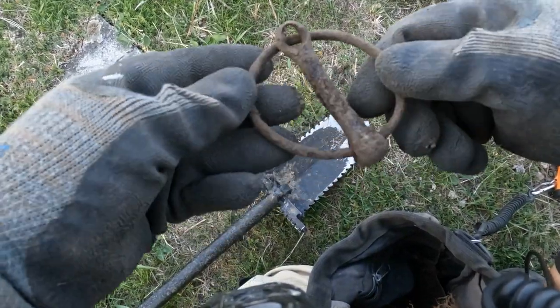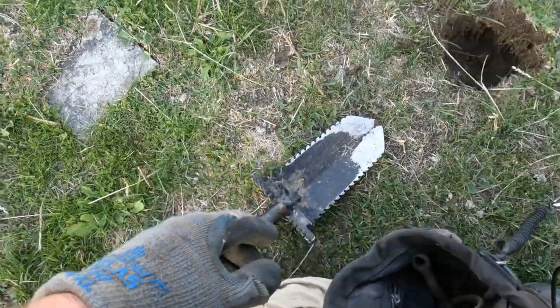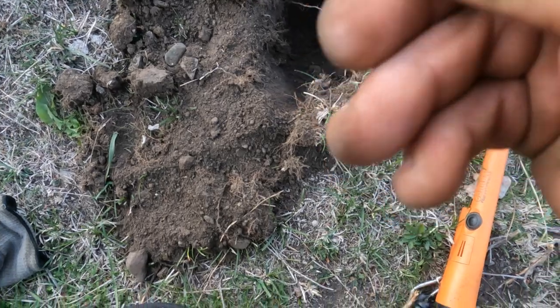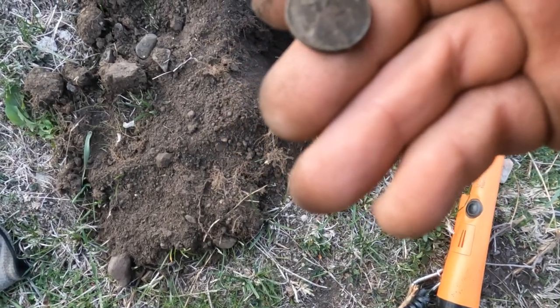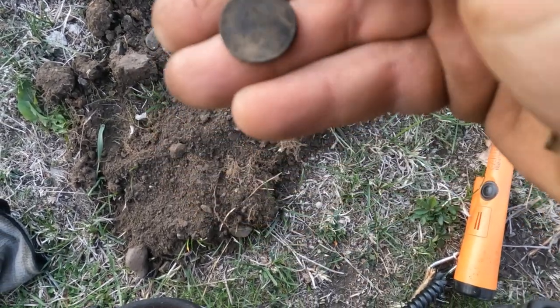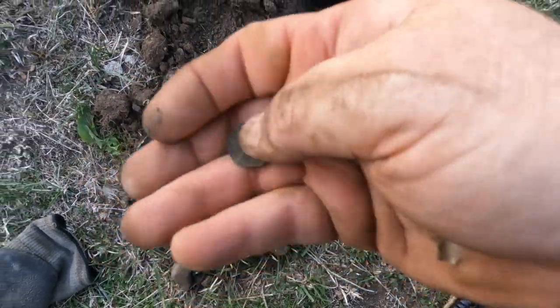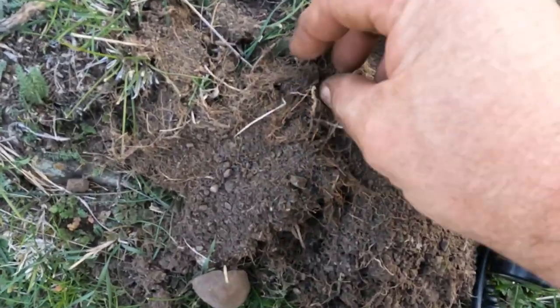Some horse stuff. Man, I finally got me a coin! What do we get? This is 1940 - at least we got a coin. Now we're talking!